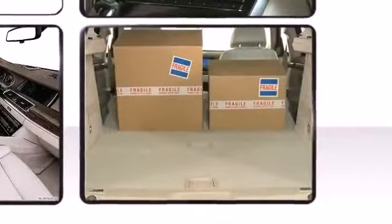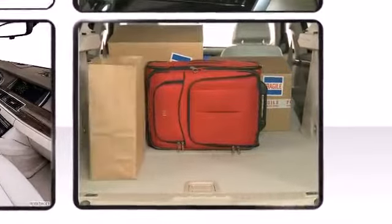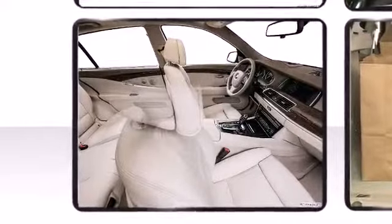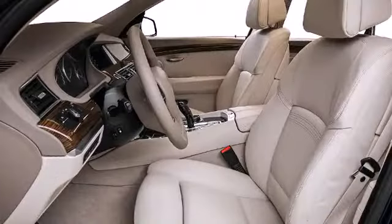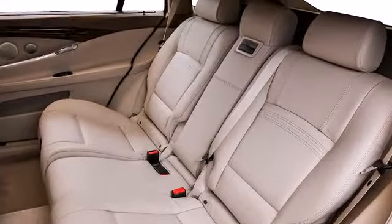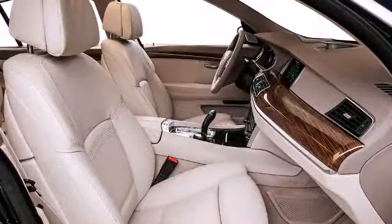BMW infused the interior with top-shelf amenities such as speed-sensitive wipers, a power rear cargo door, and leather upholstery. The 5 Series includes the option of a dual multimedia high-resolution entertainment system.